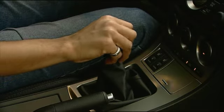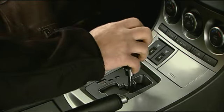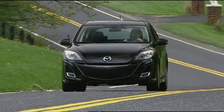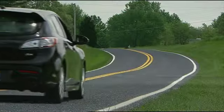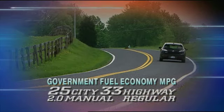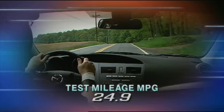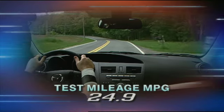Front-drive transmissions include a 5-speed manual, a new 5-speed automatic with manual shift mode, and a 6-speed manual with the 2.5. The Mazda 3 doesn't sip fuel as well as some of its compact rivals, but efficiency has improved by as much as 10% over last year. Government fuel economy ratings for a base 2.0 manual are 25 city and 33 highway. Our 2.5 automatic rates 22 city and 29 highway on regular gas, and gave us a respectable 24.9 miles per gallon in real-world driving.